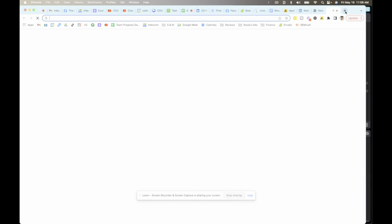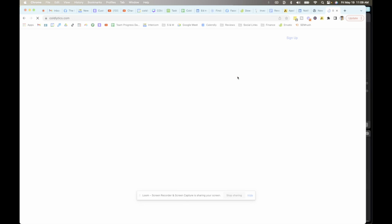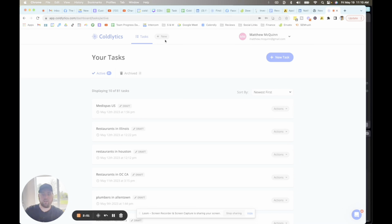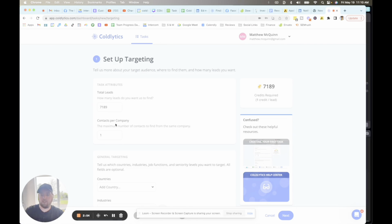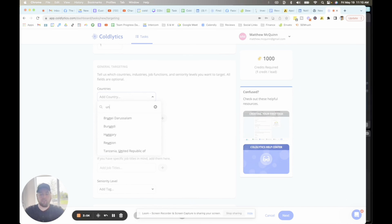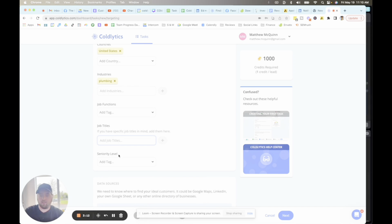So let's jump in now and show you how to actually source a list like this from Coldlytics. We'll open up a new tab, go to coldlytics.com, and click on that white sign-up button in the top right corner. Once you're signed in, click on the plus new button at the top middle of the screen and come down to total leads. Let's say we're looking for a thousand businesses and only one contact per company. We can set the country filter to United States and search plumbing as an industry, and you've either assigned job functions, job titles — or my favorite way is just to go to seniority level.